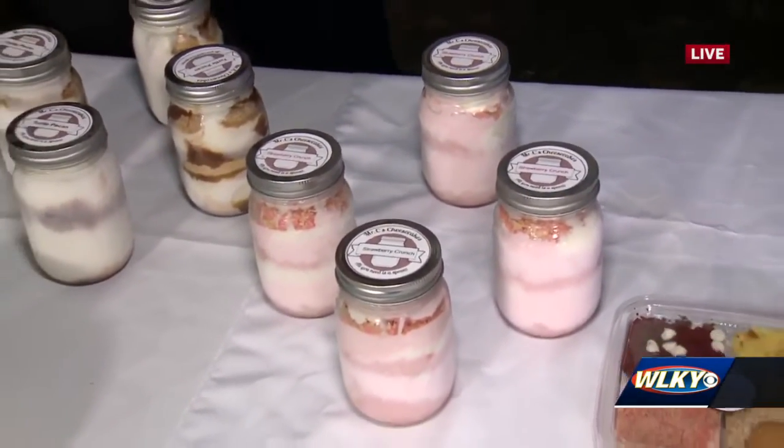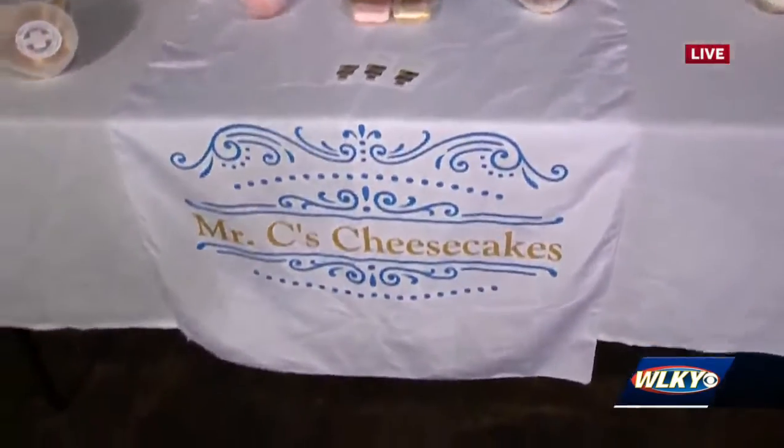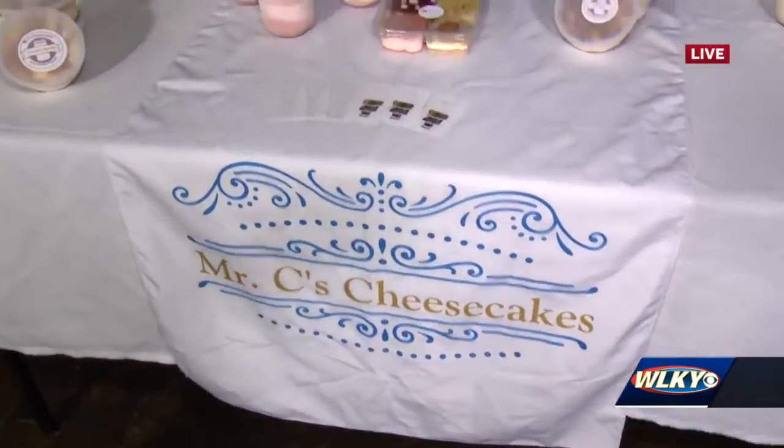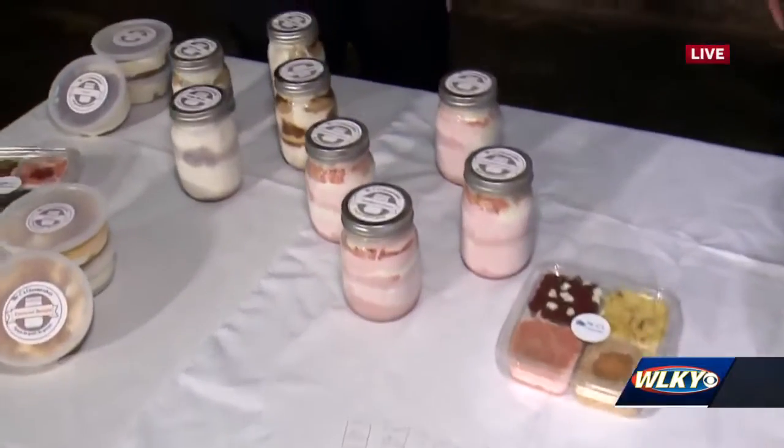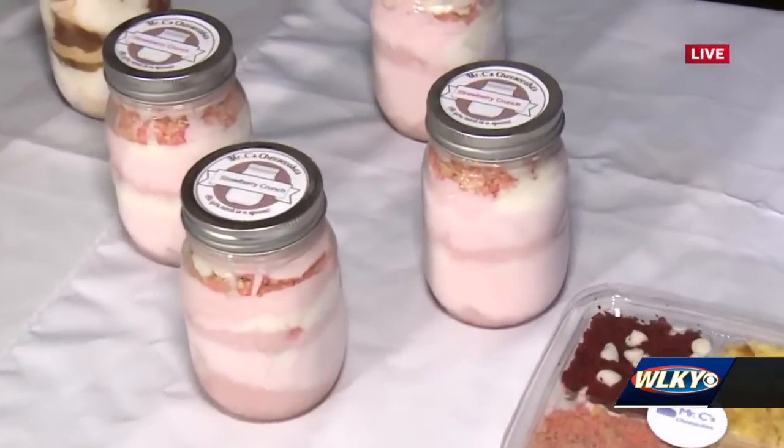Where do we find you? How do we get our hands on these jars? MrCsCheesecakes.com is the best way to find us. If you go on there, we have our weekly events listed — we have four coming up this week. Tomorrow we will be at Shakespeare in the Park. And this is not your day job — no, I work at Norton's as well, and I'll be there right after this segment.